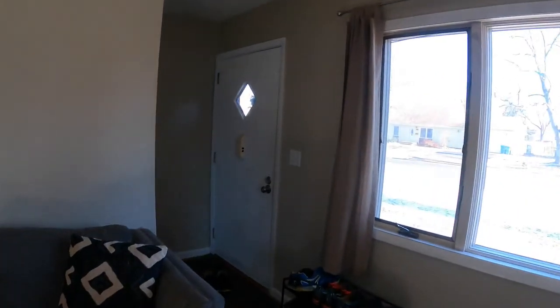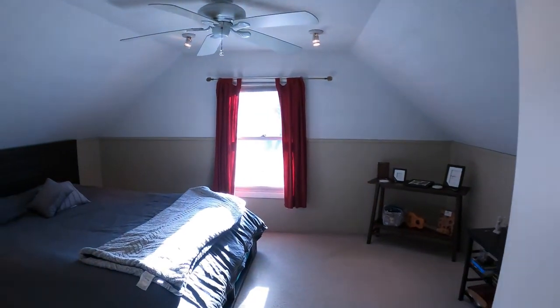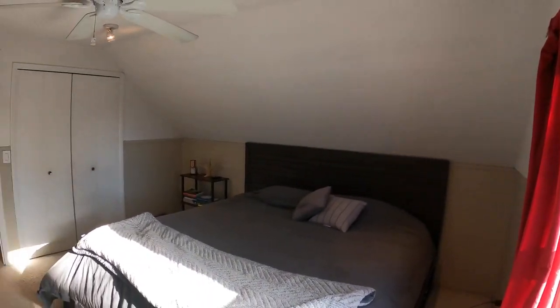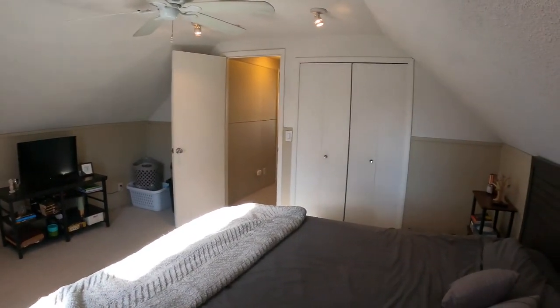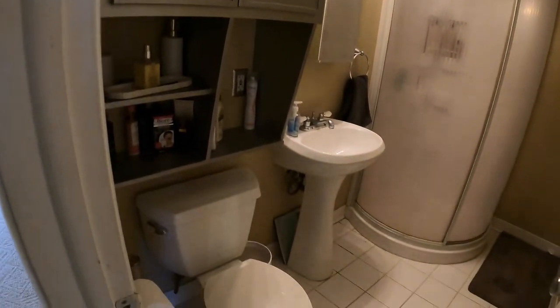Let's go upstairs first. It's all carpeted up here. We've got two bedrooms — here's the first one. You've got a good-sized room with a vaulted ceiling line, which is quite nice, along with a ceiling fan with overhead lights and a double-door closet. There is a bathroom upstairs too — a little medicine cabinet, toilet, sink vanity, and a shower back in here.